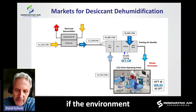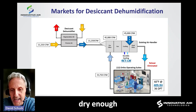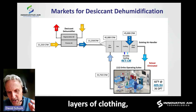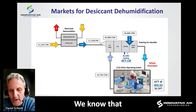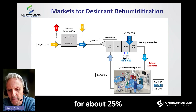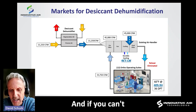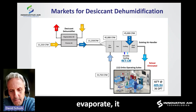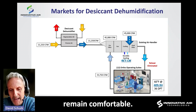The problem is that if the environment that surrounds them isn't dry enough to wick the moisture off their skin through multiple layers of clothing, they cannot maintain their comfort. We know that the evaporation of perspiration from our skin accounts for about 25% of our body's ability to maintain its thermal comfort. If you can't perspire and have that sweat evaporate — removing 1,060 BTUs per pound — you will not remain comfortable.